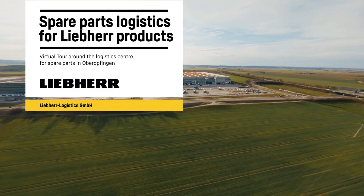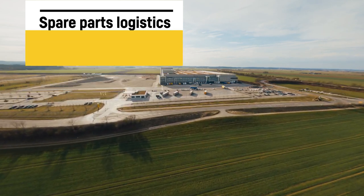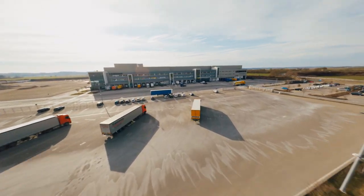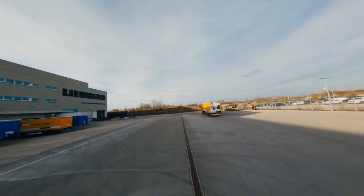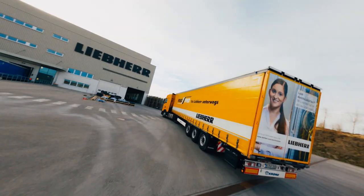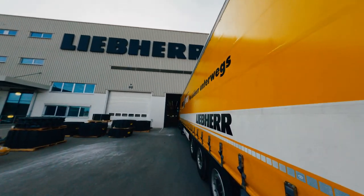Hello and welcome to the Liebherr Logistics Center here in Oberabwingen in the south of Germany. Our center is a hive of activity. 280 employees make sure that spare parts for Liebherr products reach their correct destination at the right time and in the right quantity. Our focus is always on the quality of our service and the satisfaction of our customers.